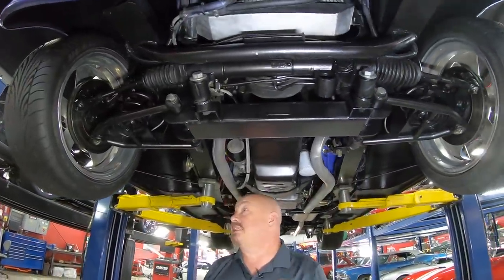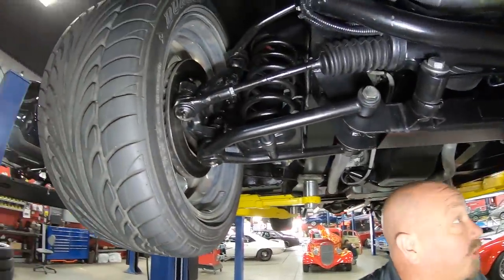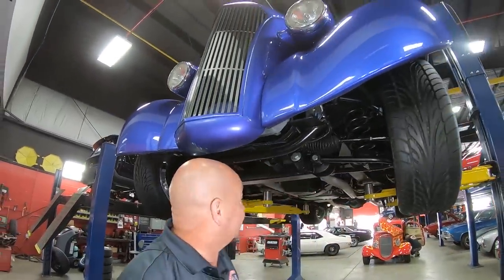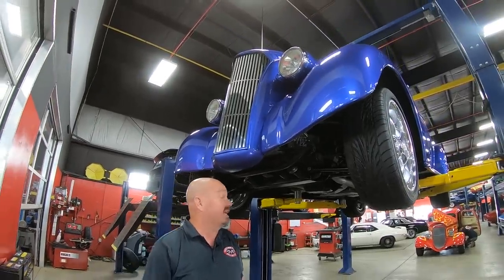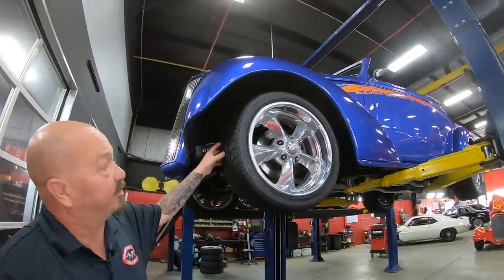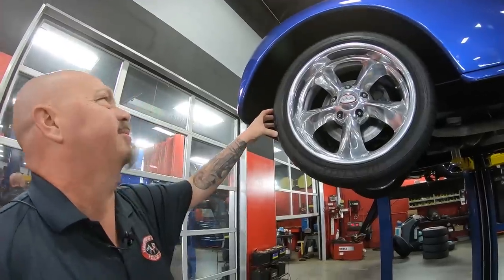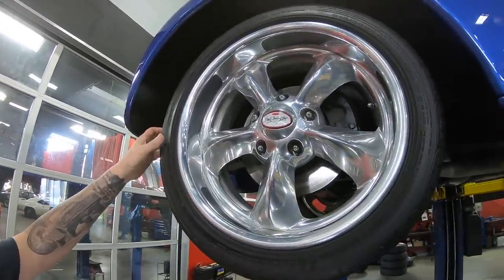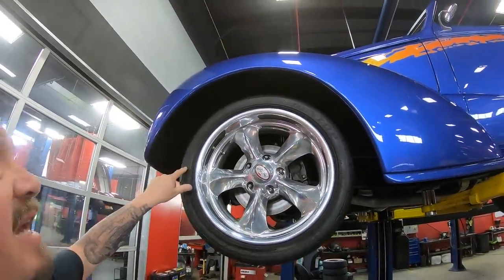It's got a Mustang II-style front suspension on it. Everything up here is nice and clean — we've got disc brakes up front. It's just beautiful under here. Everything's nicely coated, nicely painted, nice and clean. I'd show off the bottom side of this car — it is beautiful workmanship. We've got some great-looking Boyt Connington wheels wrapped with great-looking rubber. These are Dunlop tires, 215-45-17s.